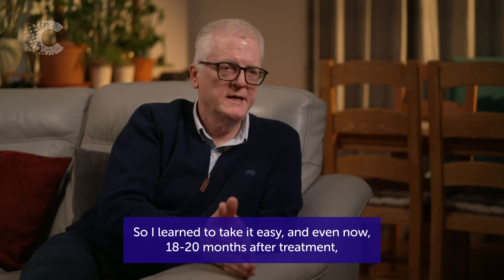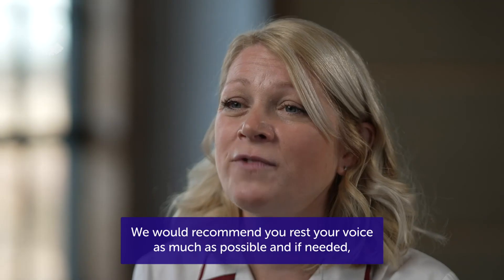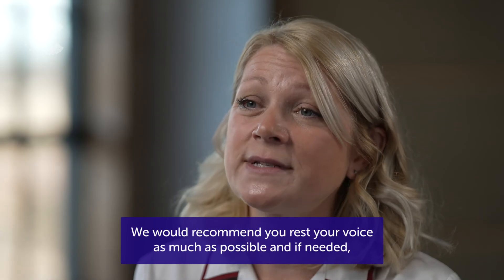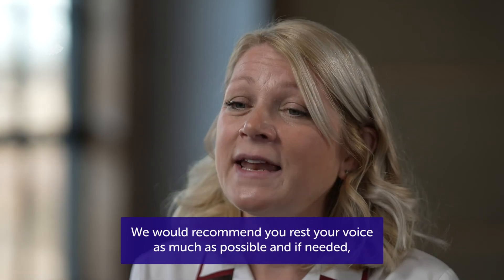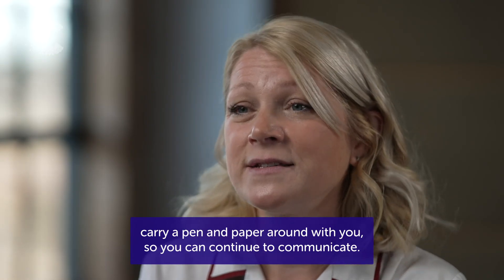Even now, 18 to 20 months after treatment, I can feel it if I talk too much. We would recommend you rest your voice as much as possible, and if needed, carry a pen and paper around with you so you can continue to communicate.